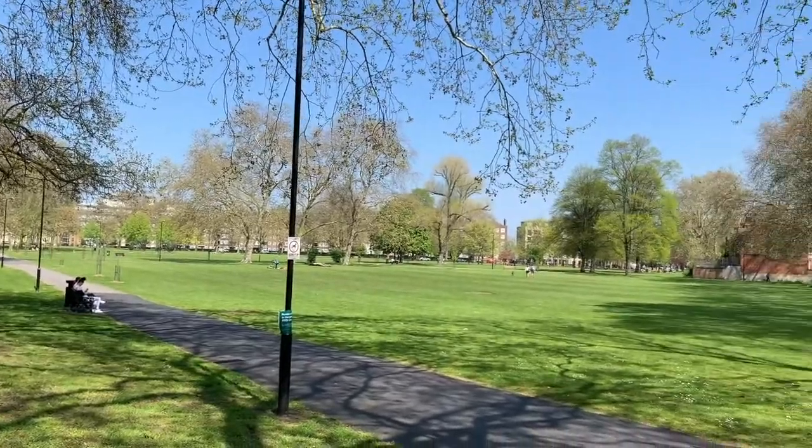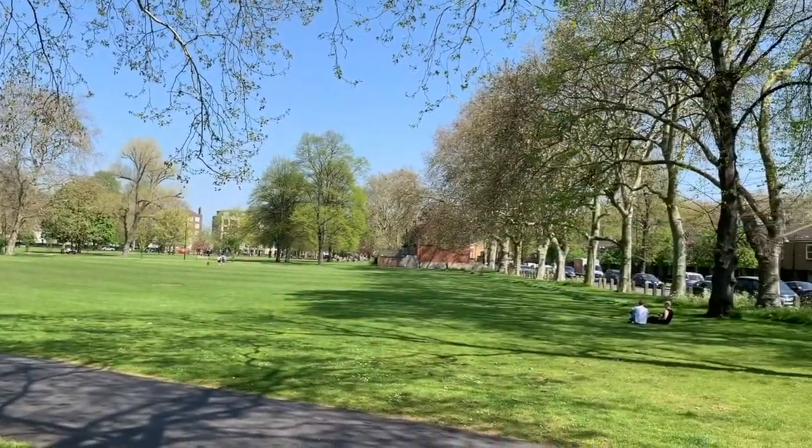As I mentioned previously, the stunning Wells Common is on your doorstep for those Sunday morning walks, with Victoria Park also very close by.